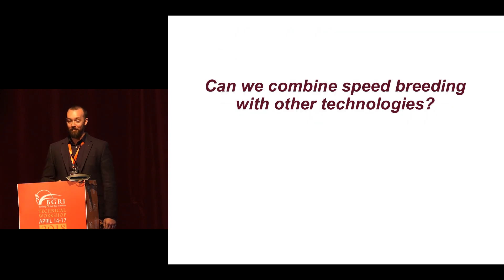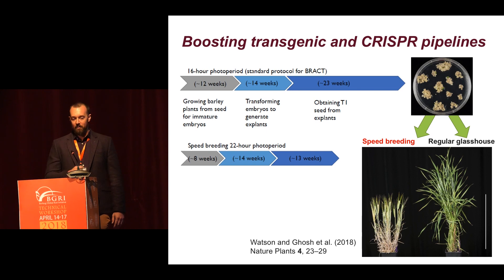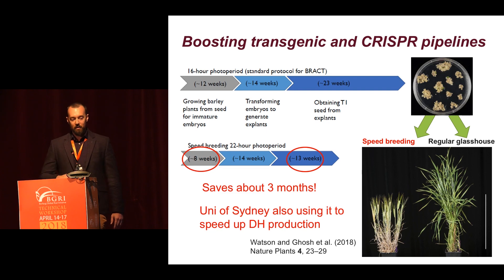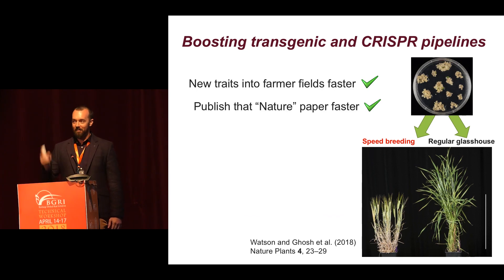Can we combine speed breeding with other technologies? Yes, and this is the really exciting space. We can use speed breeding to supercharge transgenic and CRISPR pipelines. Here you can see some transformed calli of Golden Promise from embryos that were raised in the speed breeding system quickly. They were then grown on — those transformed plants — under speed breeding and regular glasshouse. You can see what sort of difference it makes by integrating these tools, and what it means is it saves about three months on the whole transgenic pipeline. The University of Sydney are also integrating speed breeding to speed up their double haploid program.